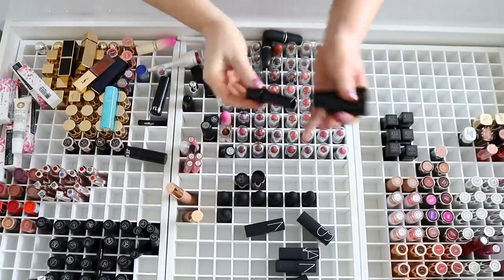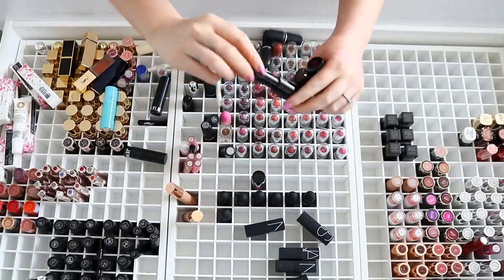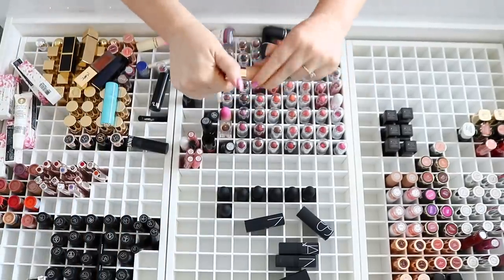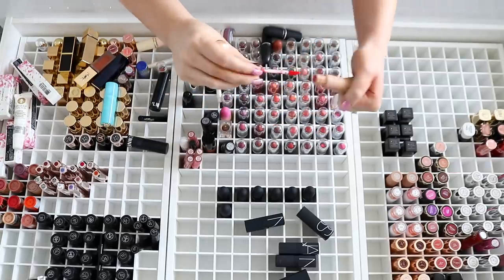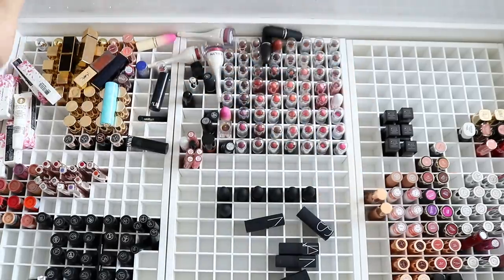I've also got some Shiseido lipsticks which I believe are quite new, but they're just so similar to some of the other colors I've just kept, so I'll give those to friends or donate them. I've got the Dose of Colors Desi Katie Collection liquid lipsticks — I might just pop those over there somewhere.